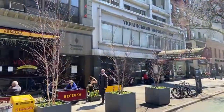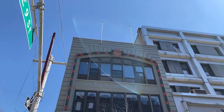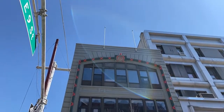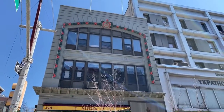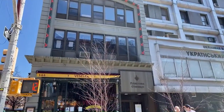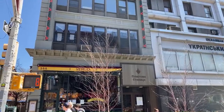The building's owned by the Ukrainian Boy Scouts — Veselka does not own the building. Ukrainian Boy Scouts are mostly older men. Veselka means rainbow — cheerful, colorful — the owner told us it means rainbow in Ukrainian.